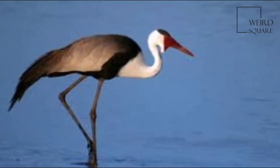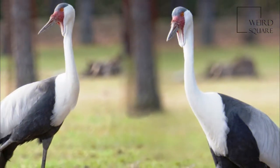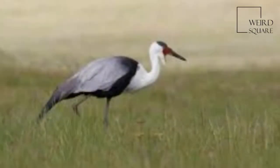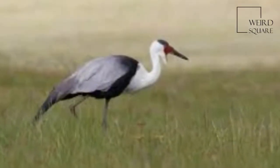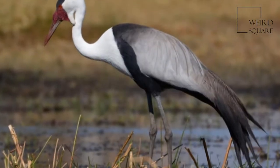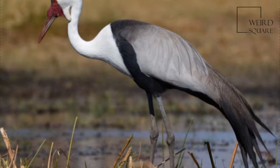The first formal description of the Wattled Crane was by the German naturalist Johann Friedrich Müller in 1789 under the binomial name Carunculata. He based his account on the Wattled Heron that had been described and illustrated by the English ornithologist John Latham in 1785. The specific epithet is from the Latin caruncula, meaning a small piece of flesh.